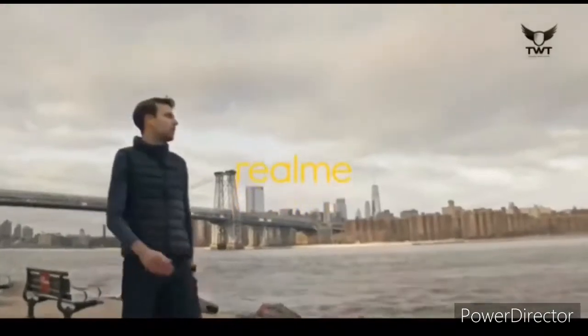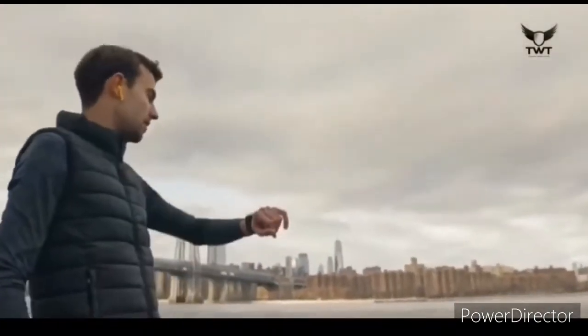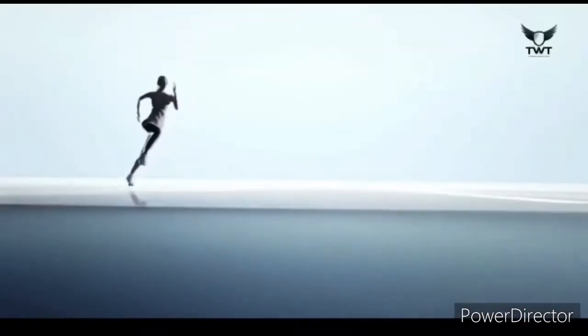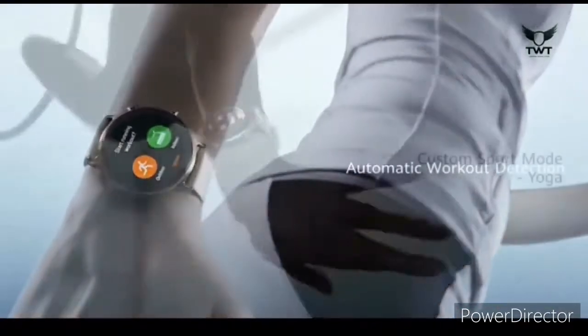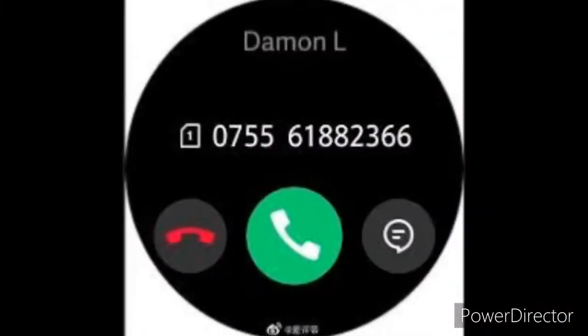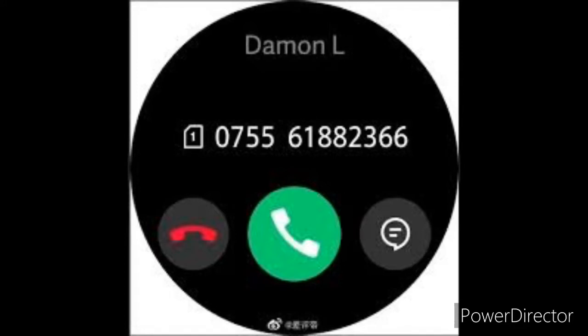The tipster also says the Realme Watch T1 will support a high refresh rate. According to the report, the smartwatch will pack three chipsets under the hood, though its functionality remains a mystery so far. More importantly, the Realme Watch T1 is set to support calls via Bluetooth connectivity, putting it in direct competition with devices like the OnePlus Watch.